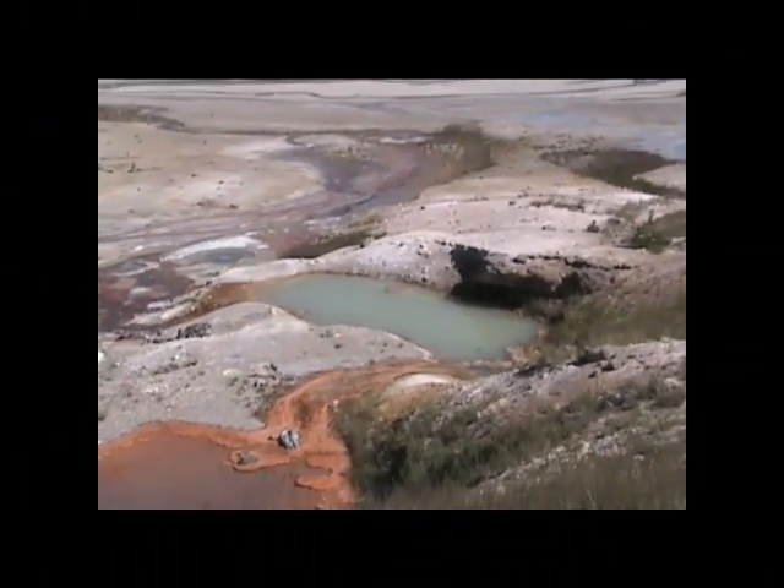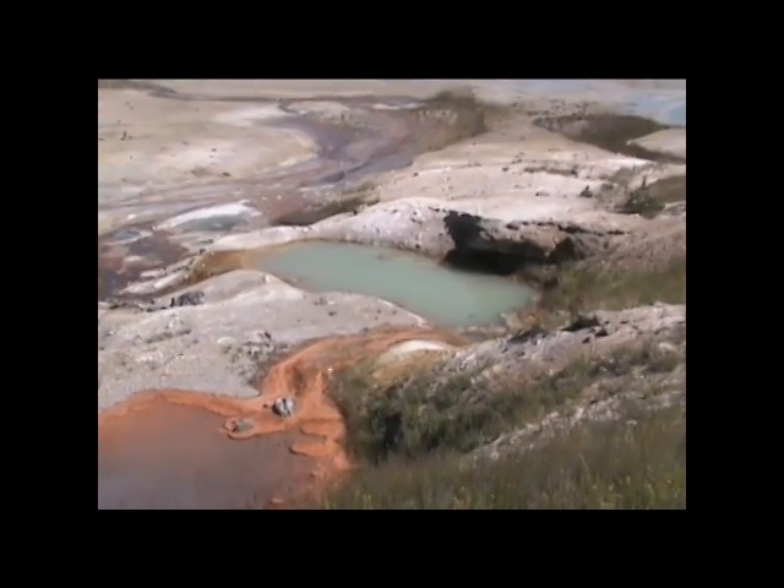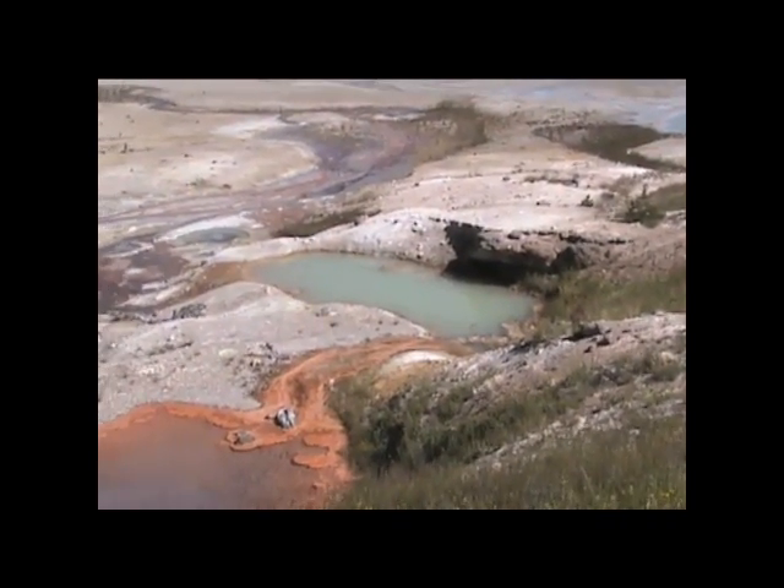Jetsam Pool, normally opalescent blue, in the last few days has turned this milky green, heating up. The algae bacteria mat has also been cooked and is now floating around the perimeter of the pool.